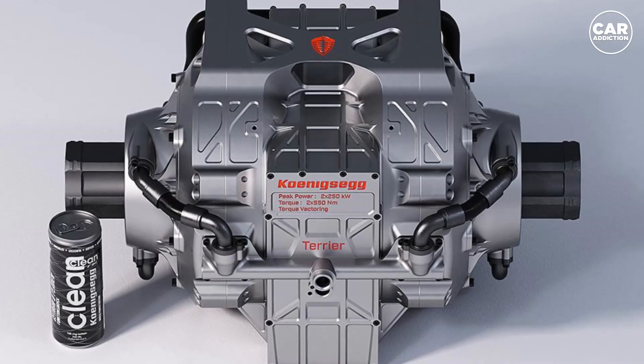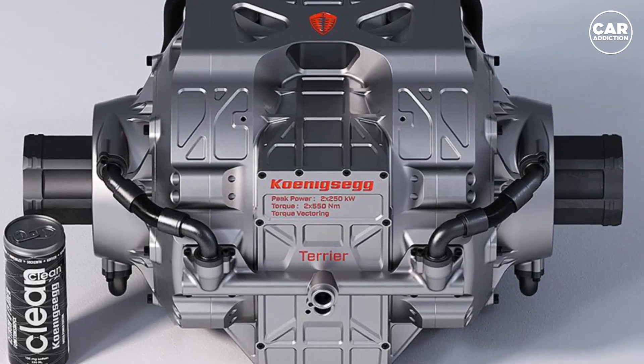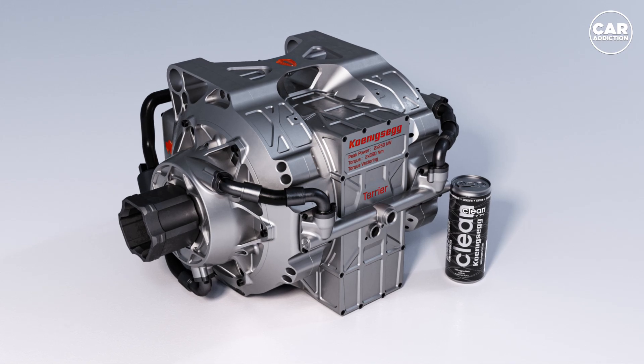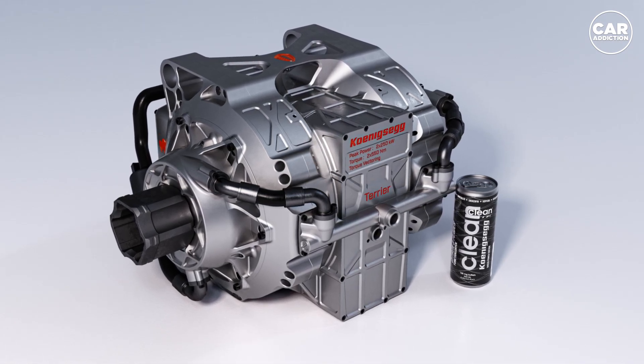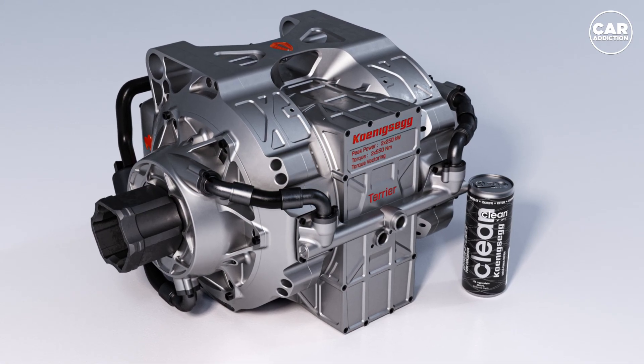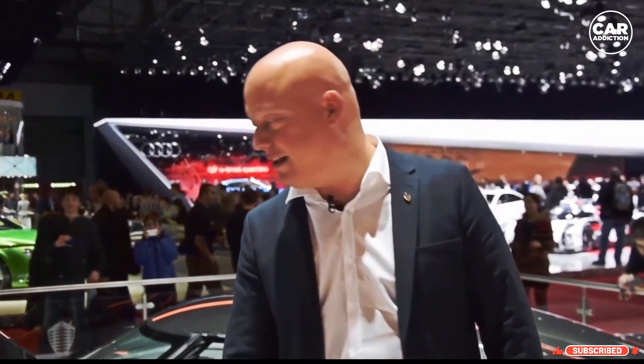We already know David, which is what Koenigsegg has named its in-house EV inverter design featured on the Gemara. David can convert up to 750 kW of power from 850 volts of direct current flowing from the batteries into alternating current that can power the car's motors. The news today is that Koenigsegg has a name for the power unit that will feature this inverter and plans to sell its innovative in-house components in a new and incredibly powerful package.